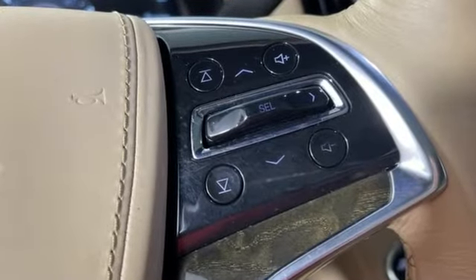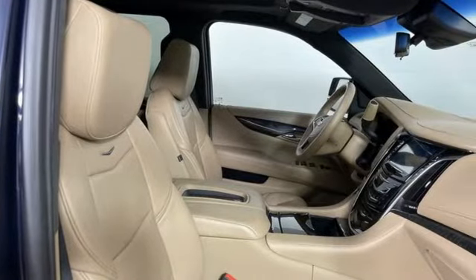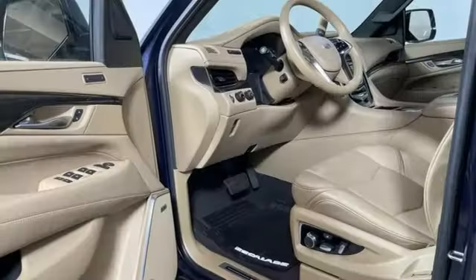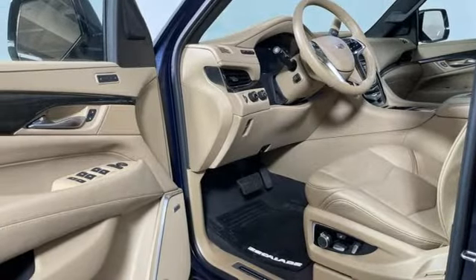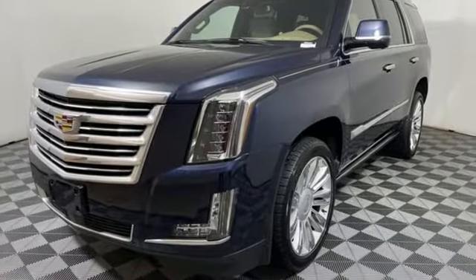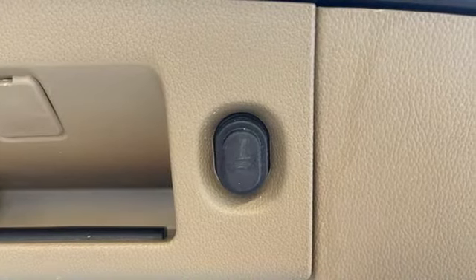V8 engine, 4-wheel drive, integrated navigation system, refrigerated box located in the console, dual zone climate control, automated parking sensors, streaming audio, Wi-Fi hotspot, heated steering wheel, streaming video feed rear view mirror, and heated and ventilated leather bucket seats.